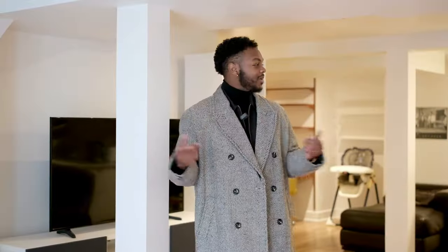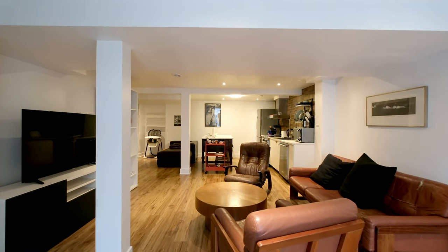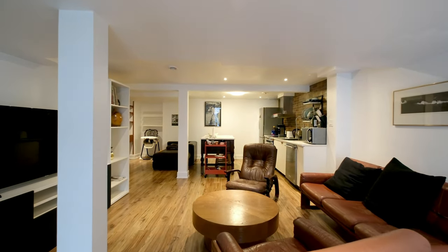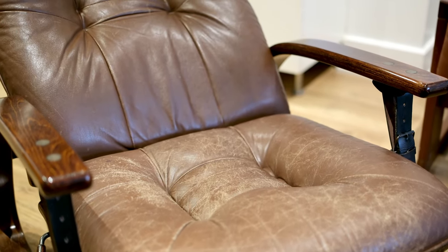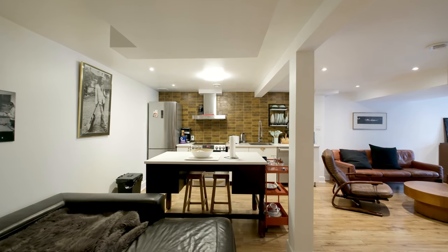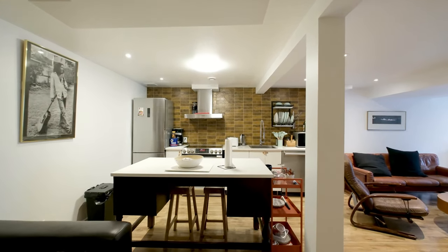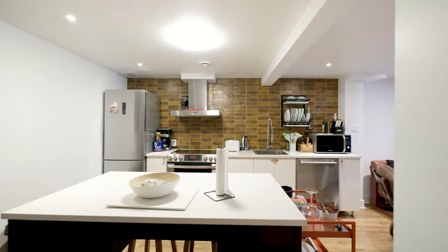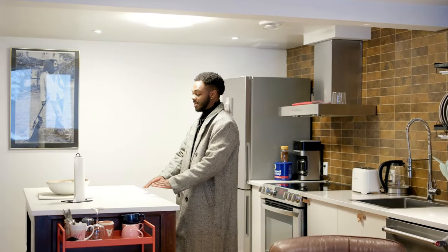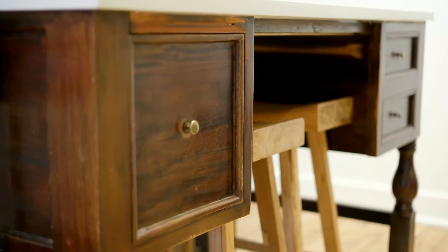We're in the basement right now — this is a basement apartment slash Airbnb. There's also a kitchen: he kept it white but added a brown backsplash. What I find really cool is that the island was actually a desk converted into an island.